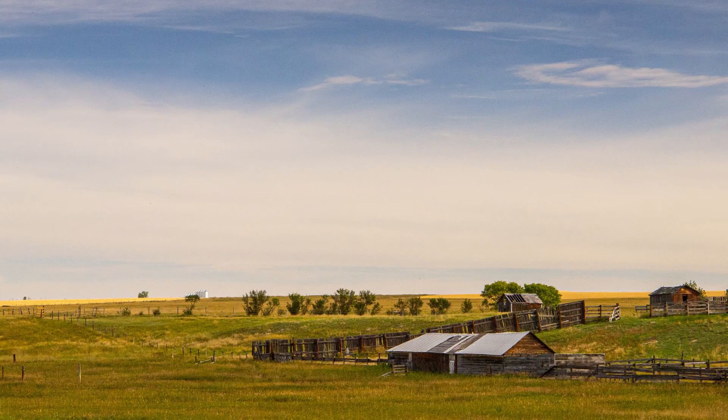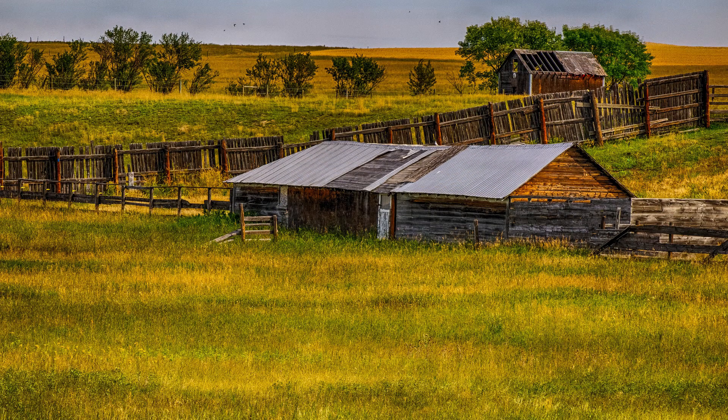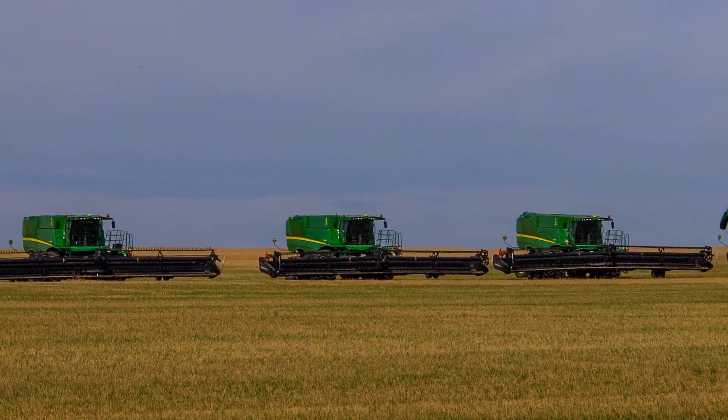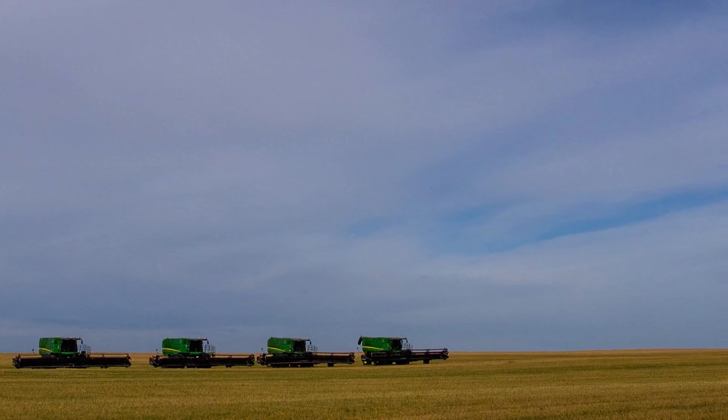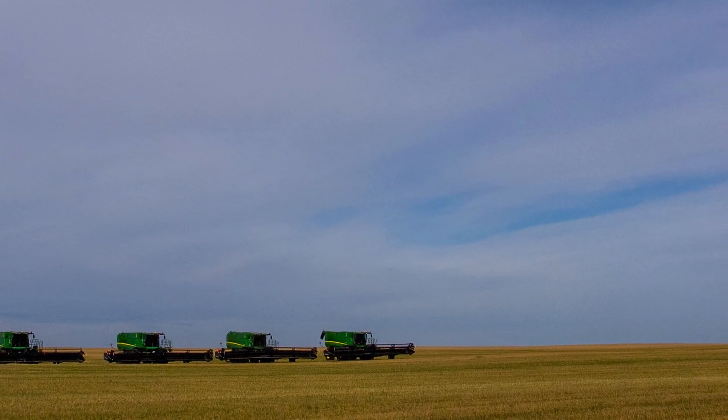I'm going to try and get as much prairie photography as I can on the way there. Love the trees against the farm fields. Here's some of the big harvesting machines — look at those combines and look at the huge sky behind. This is really big sky country.